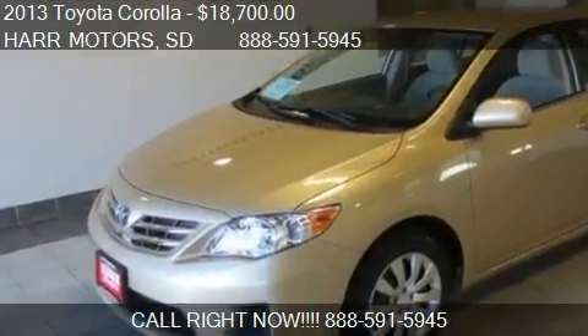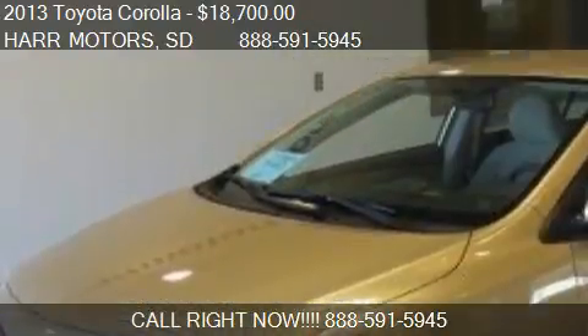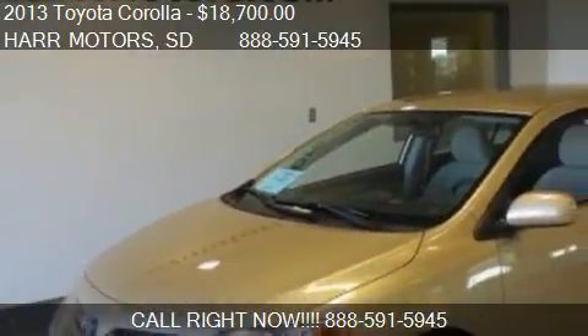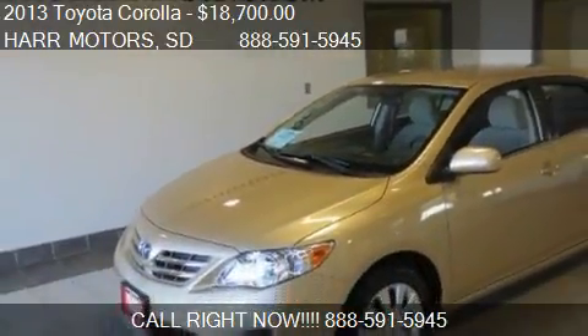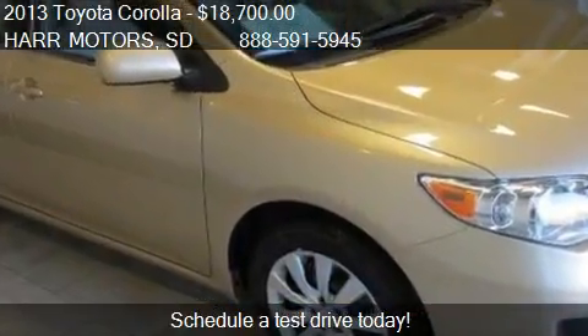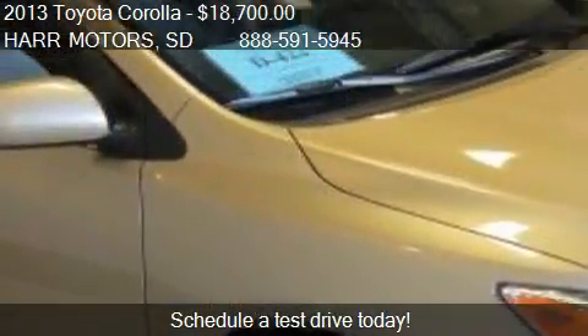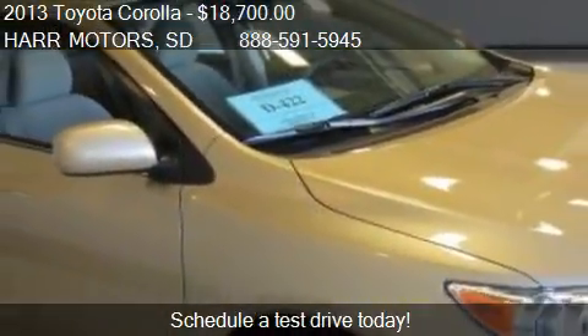This 2013 Toyota Corolla is offered by Harr Motors, priced at $18,700. This Corolla is ready to sell and has just over 10 miles.